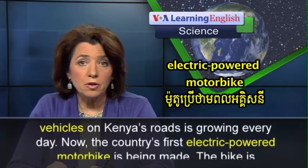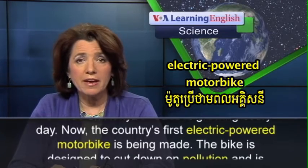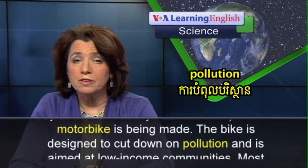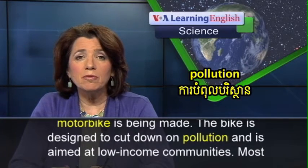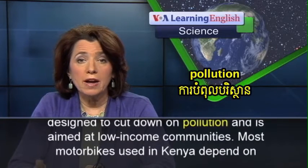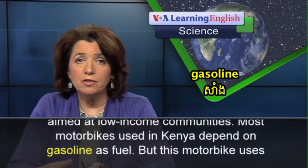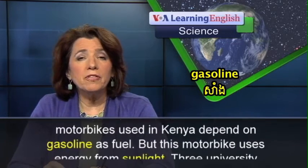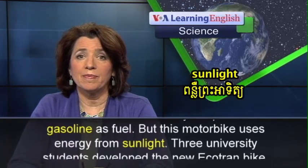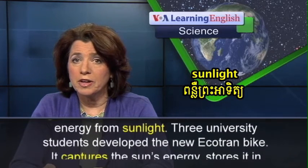Now, the country's first electric-powered motorbike is being made. The bike is designed to cut down on pollution and is aimed at low-income communities. Most motorbikes used in Kenya depend on gasoline as fuel, but this motorbike uses energy from sunlight. Three university students developed the new Ecotran bike.